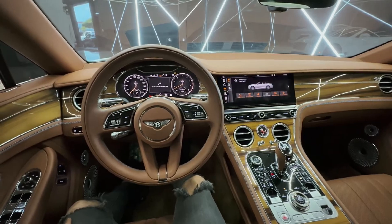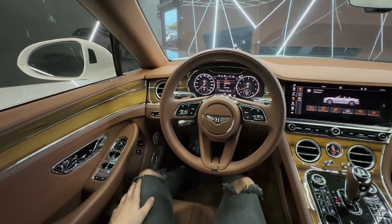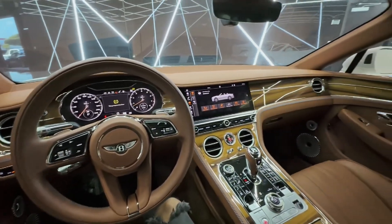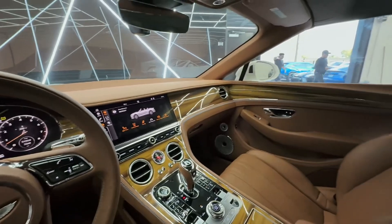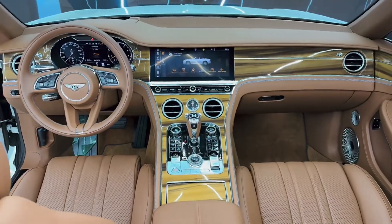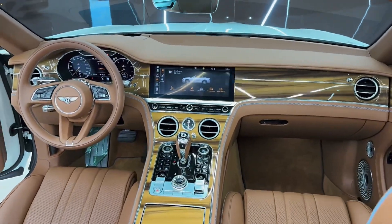For tech enthusiasts, the 12.3-inch touchscreen offers seamless control over navigation, media, and climate settings. And with its rotating display, it can reveal classic analog dials to blend perfectly into the cabin's design. Plus, the premium audio system delivers exceptional sound quality, even with the top down.